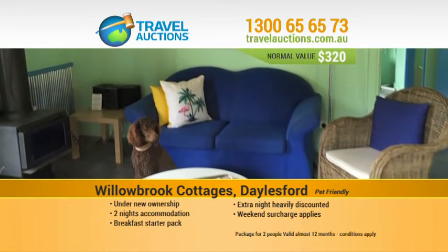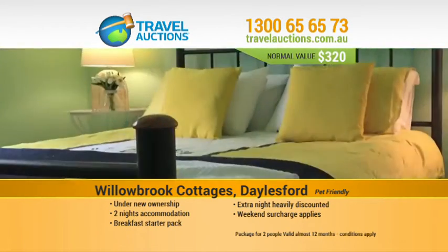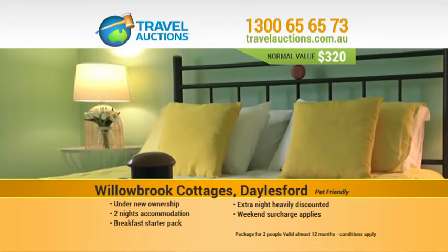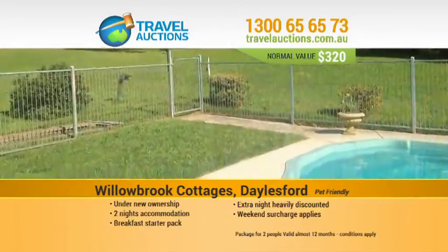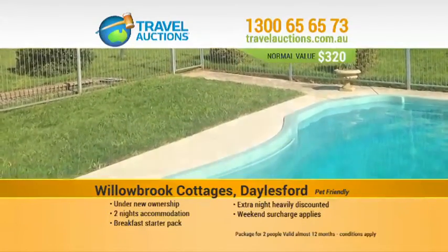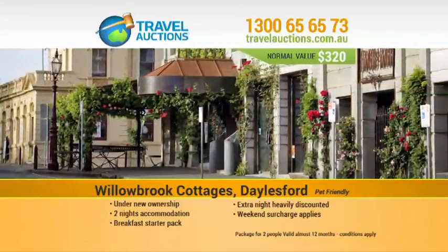The top 50 bidders will be successful and you'll have a year to travel. Our package to Dalesford includes two nights pet-friendly accommodation, plus a breakfast starter pack at Willowbrook Cottages. Now under new ownership, featuring two bedrooms and kitchenette. Normally $320, how much will you bid?